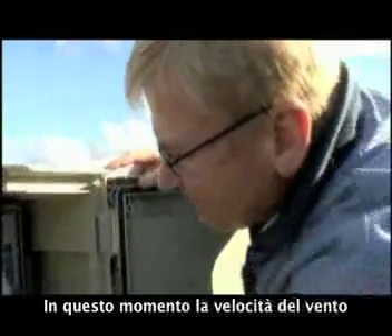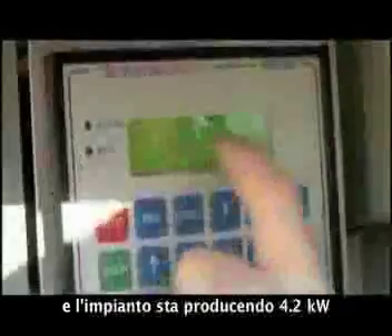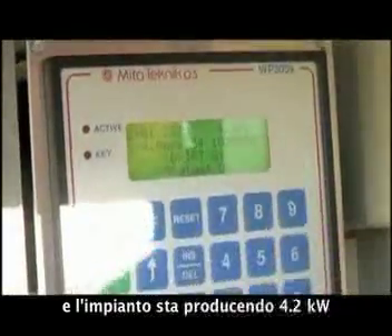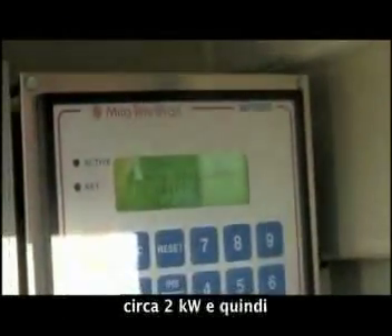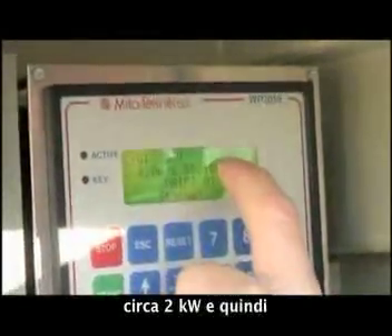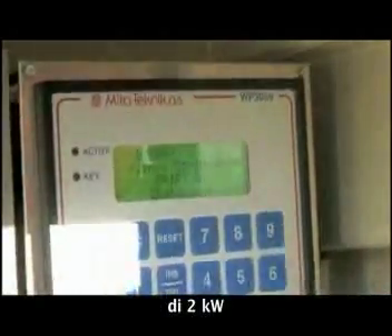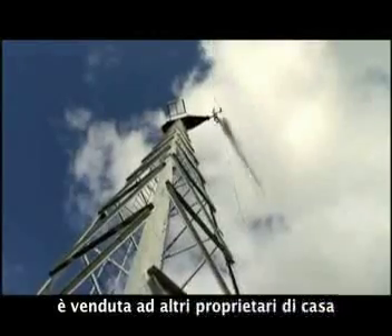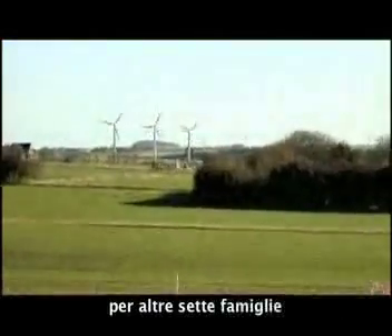Right now the wind is approximately 5.2 meters per second, and the windmill is producing 4.2 kilowatt. The household right now is using approximately 2 kilowatt, so we have an excess production of 2 kilowatt. This means that some of the electricity is sold to other households, and when it is windy the turbine produces enough electricity for seven other families.